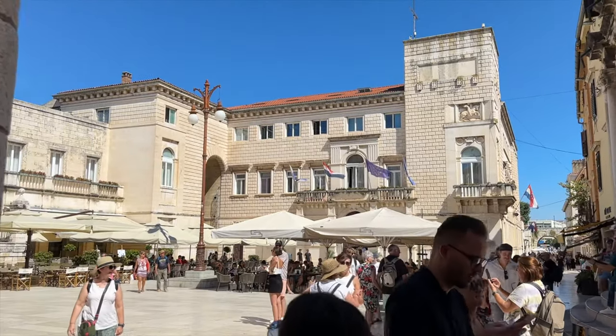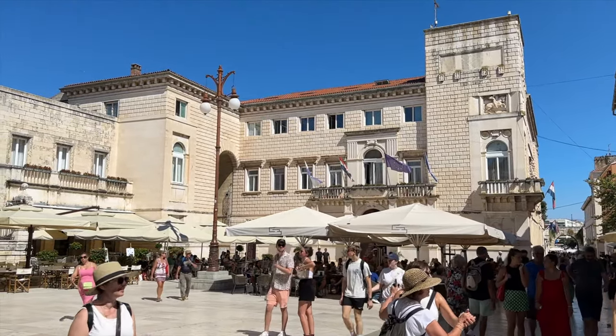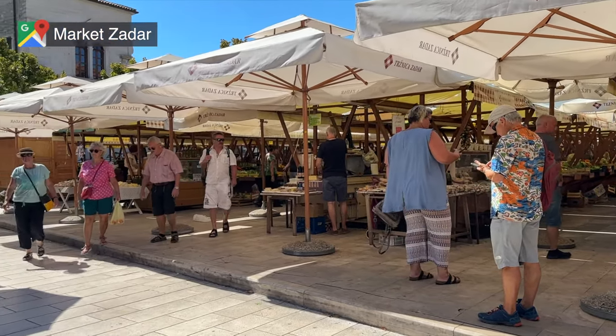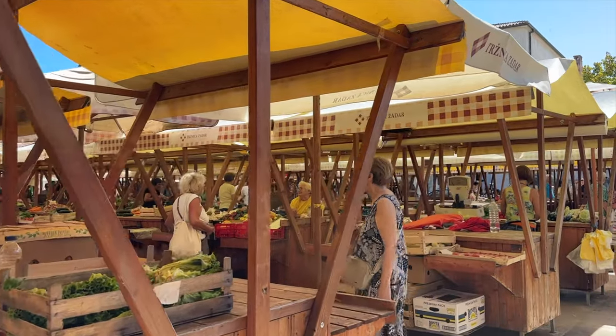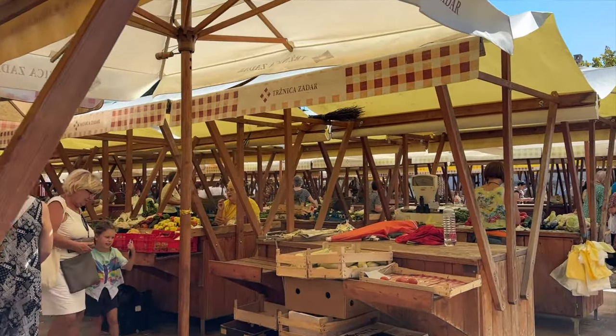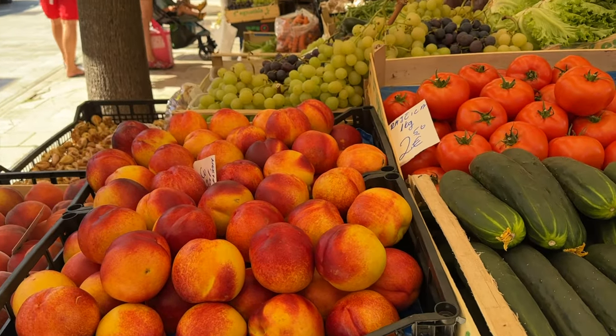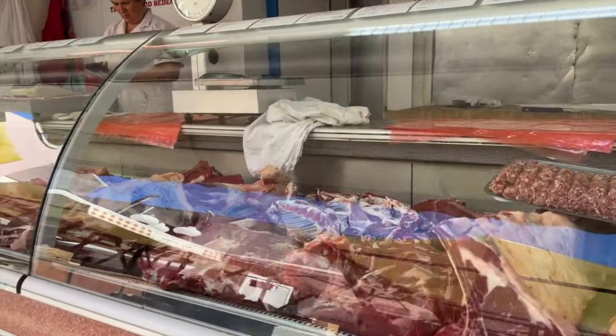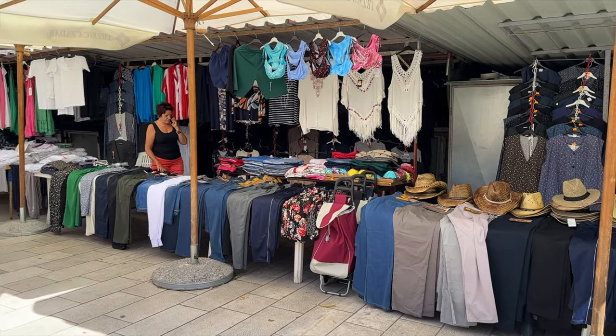The last and final place on our list of best things to do in Zadar is to visit the local market. The market, often referred to as the green market, is a place where vendors set up stalls to sell a variety of goods. Here you'll find fruits, vegetables, cheeses, meats, cloves, and many other things as well.